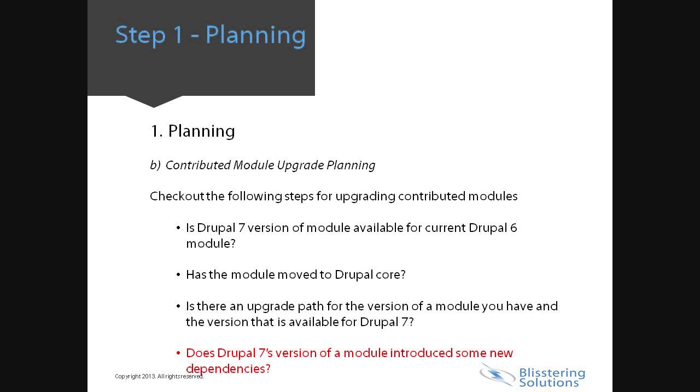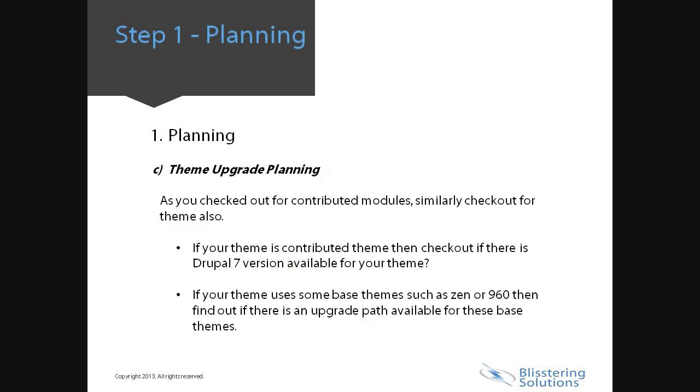Third is theme upgrade planning. As you check for the contributed modules, also check for the theme as well. If your theme is a contributed theme, see if there is a Drupal 7 version available. If your theme uses some base themes, such as Zen or 960, find out if there is an upgrade path available for these base themes. Even if your theme is totally custom or is based on any base themes, you need to upgrade the code of the theme. There must be proper planning on this prior to starting the site upgrade.